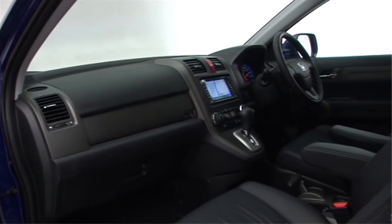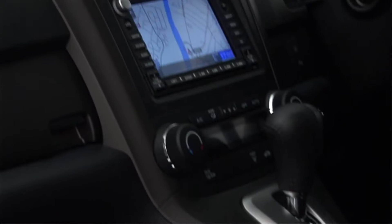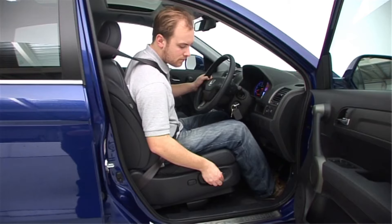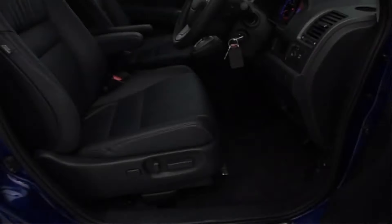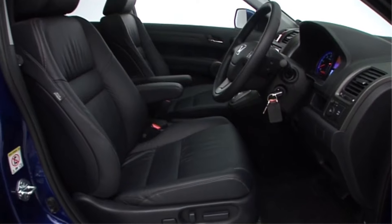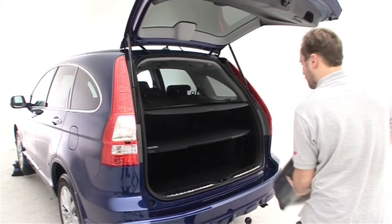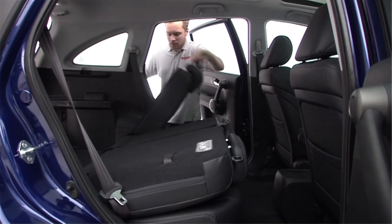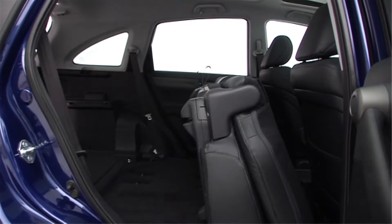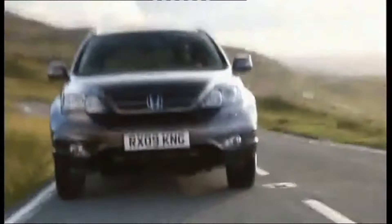Step inside the 2010 CR-V and you'll immediately appreciate Honda's thoughtful interior design. The cabin is spacious, with ample headroom and legroom for both front and rear passengers. The seats are comfortable and supportive, perfect for long drives or daily commutes. One of the CR-V's party pieces is its versatile interior configuration — the rear seats feature a 60/40 split and can be easily folded down to create a flat load floor, transforming the already generous cargo area into a cavernous space that can handle everything from grocery runs to camping gear for a weekend getaway.